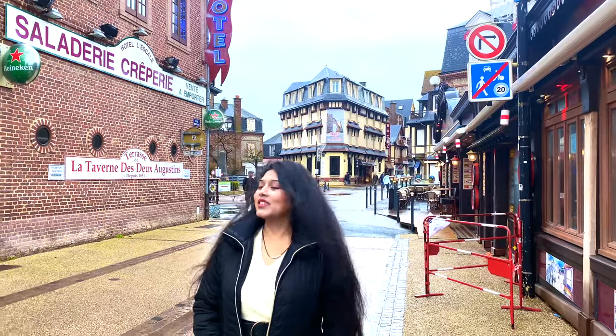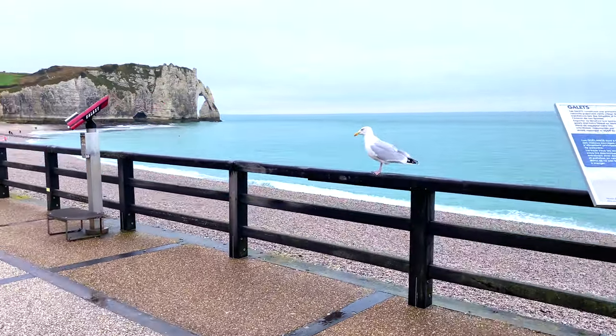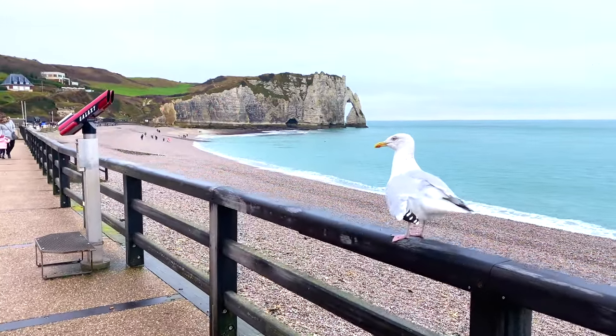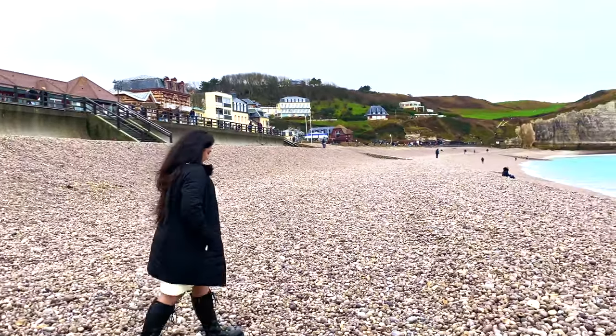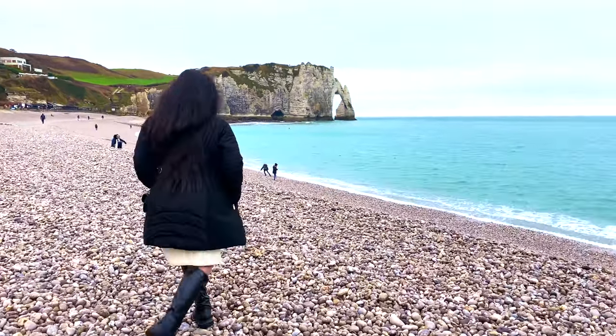Welcome to Étretat. I saw this beach for the first time and I could not understand how anything can be so beautiful. As you can see, the whole town revolves around the beach. The waterfront is limited by high straight cliffs on each side.